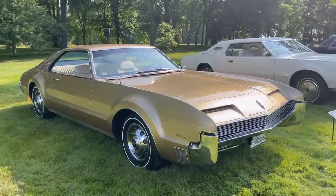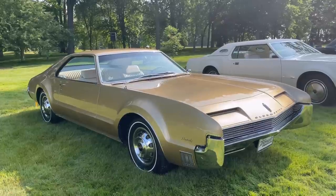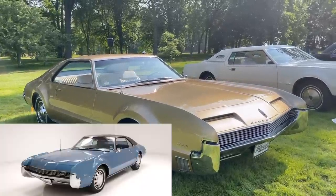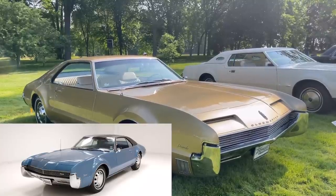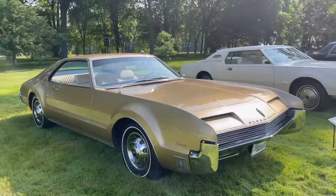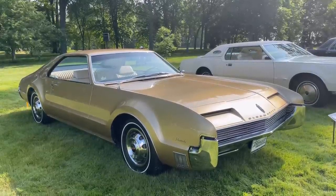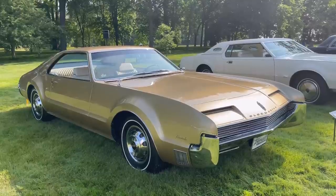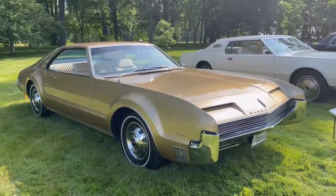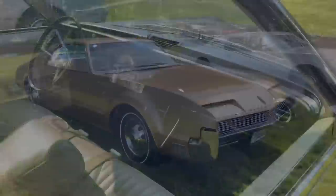1966 was the only year for the headlights with those eyebrows over the top of them. In 1967, those eyebrows would be eliminated and that linear grille would be changed to an egg crate grille. This car also has the optional cornering lamps that resemble fish gills. And while this car's platform is shared with the Riviera, the Tornado had a significantly longer front overhang, to give it a more stately presence and make those fender pontoons all the more prevalent.